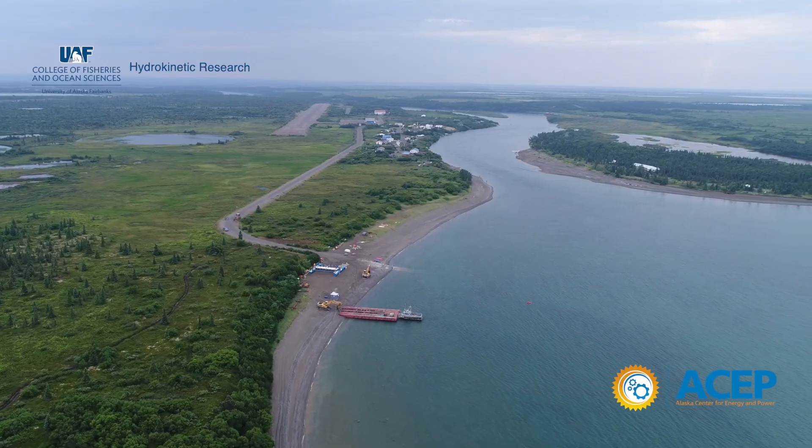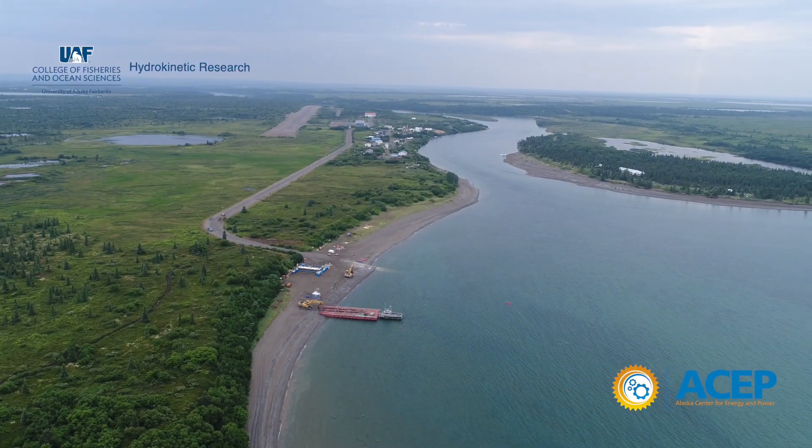The fish sense these fields and actively avoid the device both at the young stage and the adult stage, but most of the findings are highly species specific and site specific. So we're going to continue that research here in the Quijack River and see how the sockeye salmon respond to the turbine.